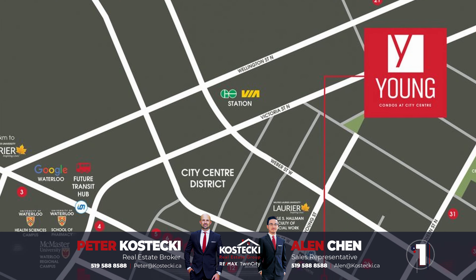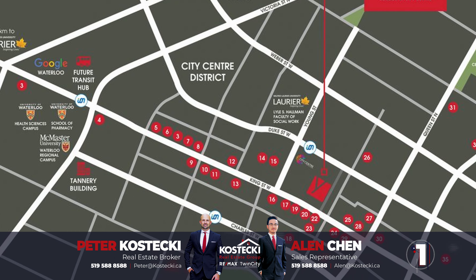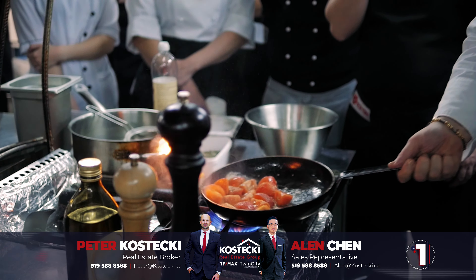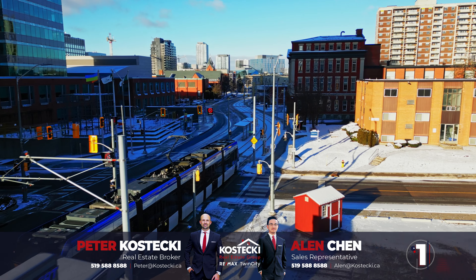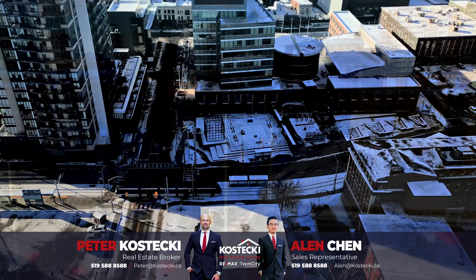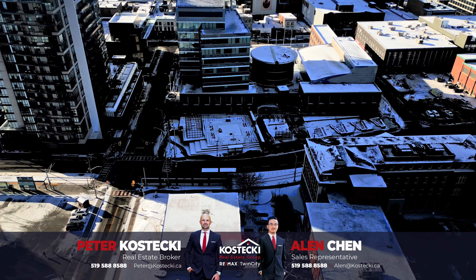Number 1: Location. Your new condo sits in a prime central location — moments to excellent restaurants, cafes, shopping, and entertainment. You also have a hassle-free commute with the LRT at your doorstep and quick and easy highway access.